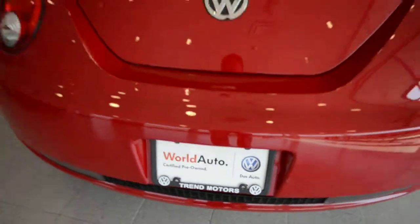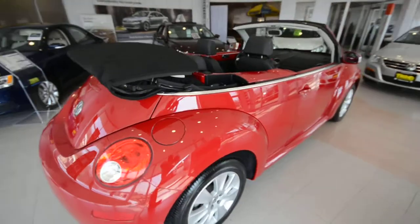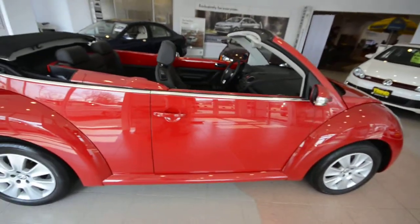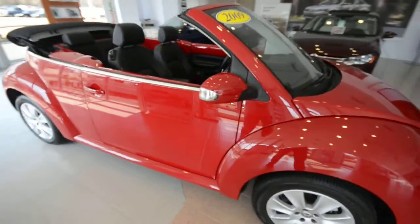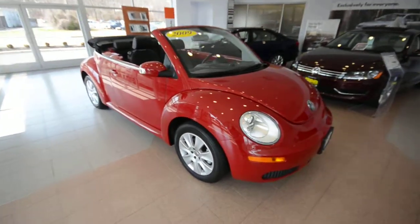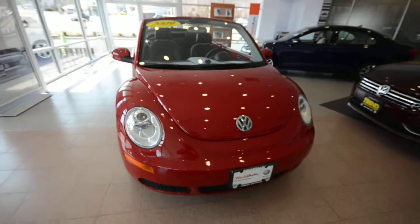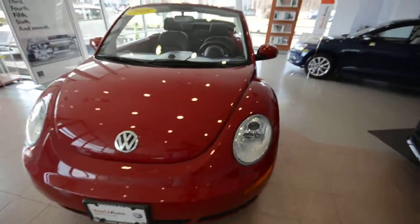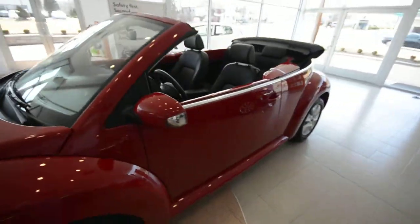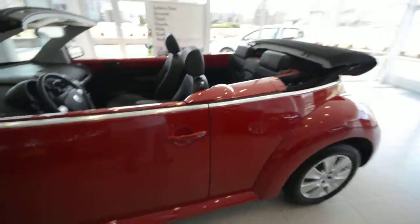It's a World Auto, which means above and beyond the factory warranty you're going to get an additional 2 years or 24,000 miles of 24 hour roadside assistance, as well as 2 years or 24,000 miles of bumper to bumper coverage. You also get special financing rates, and being that this car was originally satellite radio equipped, you get a complimentary 90 day trial subscription. It also goes through a rigorous 125 point inspection to make sure it's tip top for the next owner.